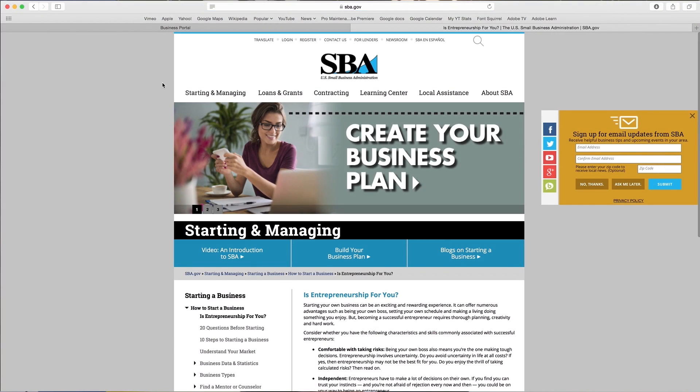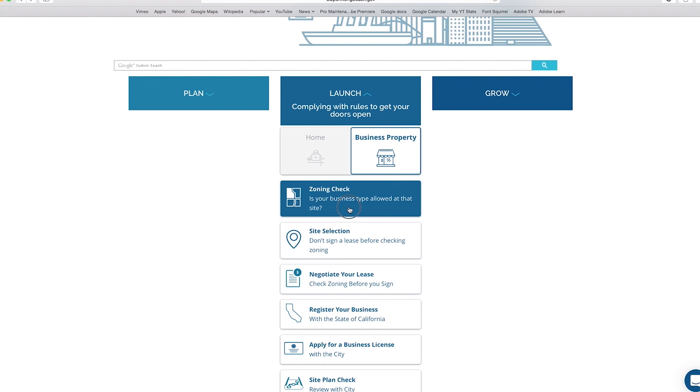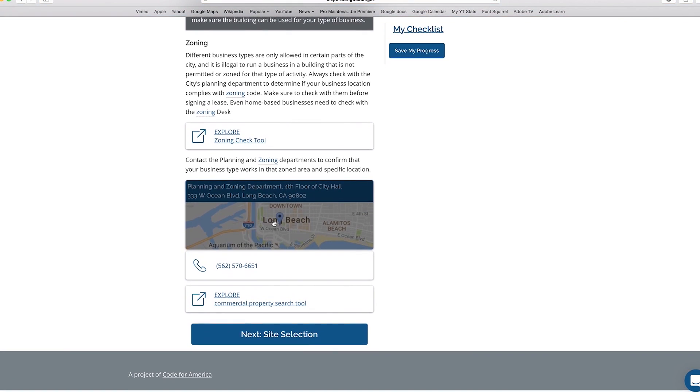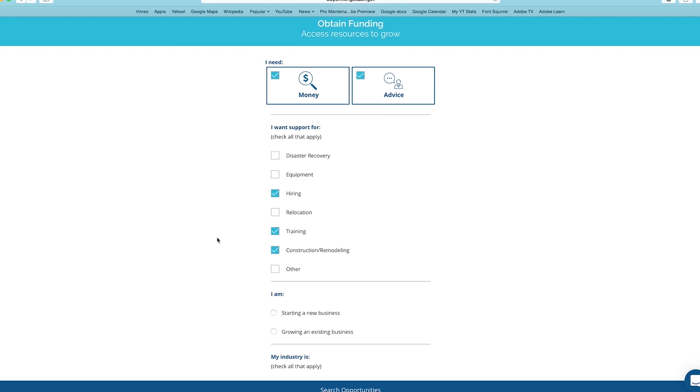In the past, the entrepreneur would have to find all of those license applications or permit applications on their own. They would go from agency to agency, and if they didn't have something, they'd have to go back and find the right door. Now there's a single door that they can go through.